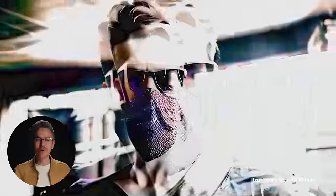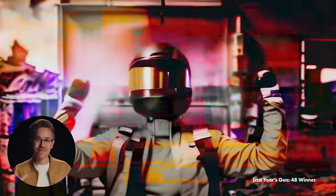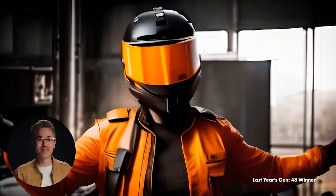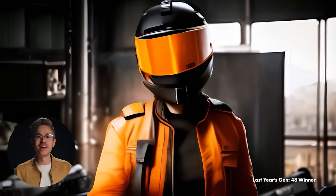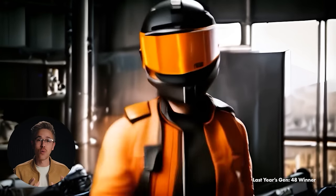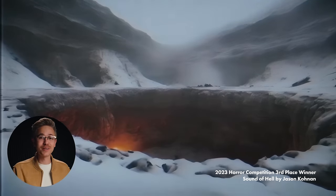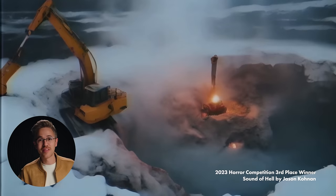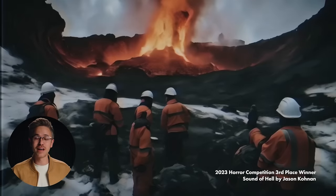Speaking of Runway, they will be hosting their second 48-hour film competition on February 5th. The first one was absolutely incredible and they've upped the bar for this one. The winning person or team will win $5,000, there's also an audience favorite that will win $5,000, and the winners will also receive 1 million generation credits inside of Runway. The Curious Refuge team will also be launching our own AI filmmaking competition very soon — our biggest one yet. Be on the lookout.